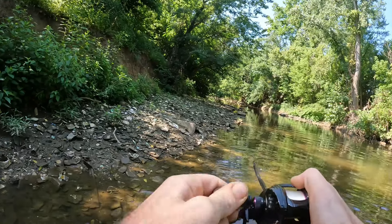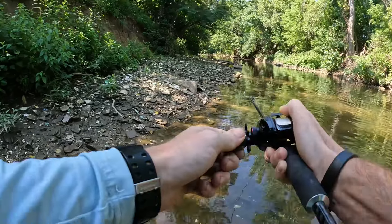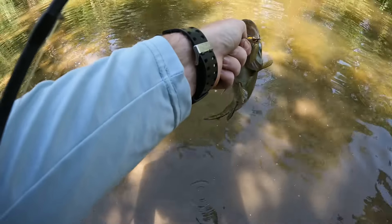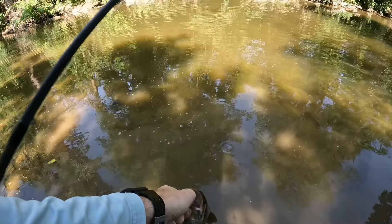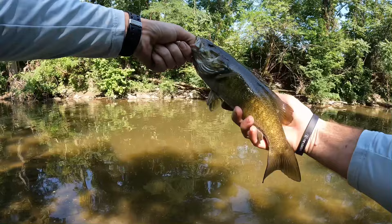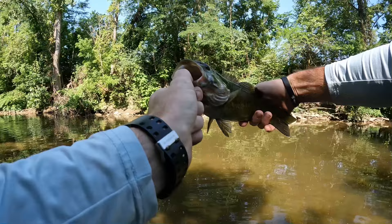Pretty nice look up here — good dude, not giant but he's fighting so hard. There we go boys, second smallie of the day. He had that lure choked, that's why you carry the hemostats — I popped it right out of him. Look at that beautiful smallie, you saw how hard he fought. That was a small one too; they fight like that.